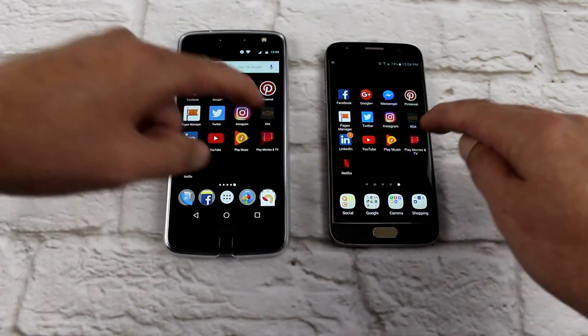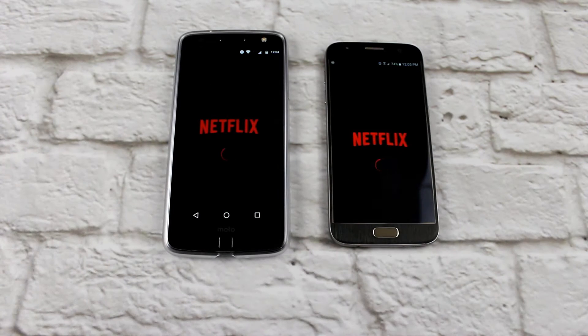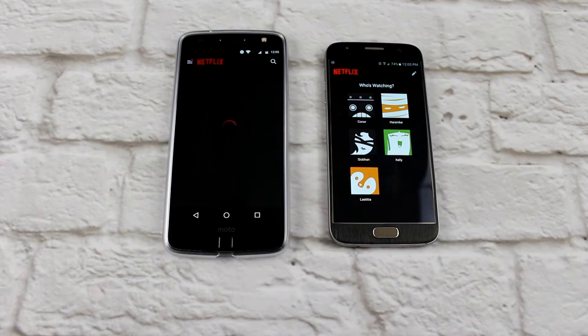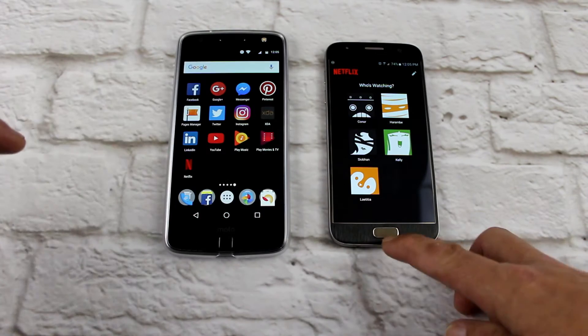Play Movies — TIE. And Netflix — well, I'd say the S7 opened quicker but the Moto Z went to the page I wanted first.